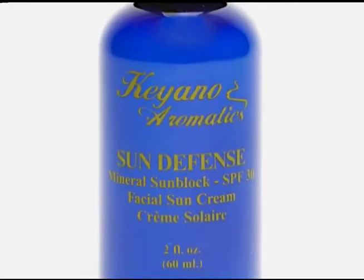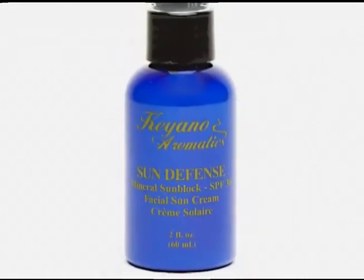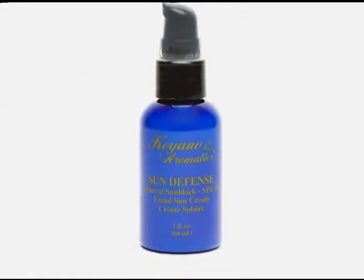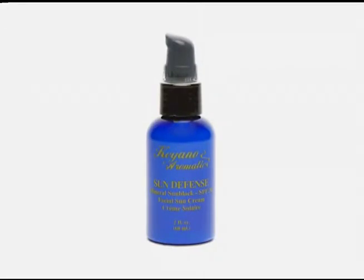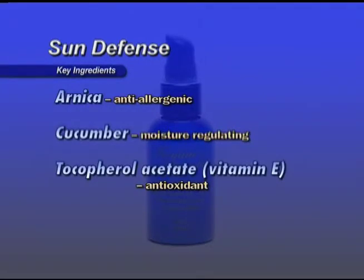Sun Defense with SPF 15 is formulated specifically for the face and back of the hands. The product is very light, quickly absorbed by the skin, and blocks both UVA and UVB rays. It hydrates as it protects and is great for all skin types. Key ingredients: Benzophenone-3 gives UVA and UVB protection. Octyl-Methoxycinnamate is a UVB and UVA protectant. Lysine is an amino acid for hydration. Chamomile is anti-inflammatory. Annica is anti-allergenic. Cucumber is moisture-regulating. Tocopheryl acetate (Vitamin E) is an antioxidant. Apply the size of a dime, or liberally, to the face and throat for sun protection as needed.